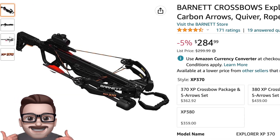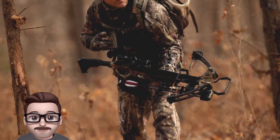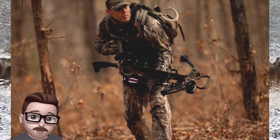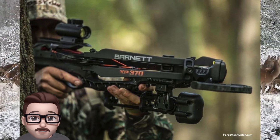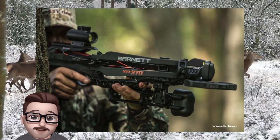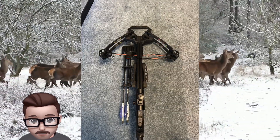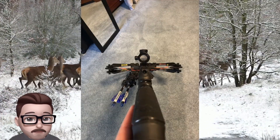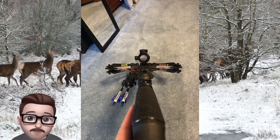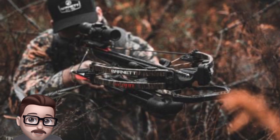Number six: the Explorer XP370. It's a high performance crossbow that is designed to be affordable and easy to use. It has a number of features that make it a reliable and effective hunting tool, including an anti-vibration foot stirrup, an adjustable butt stock, and compression mold limbs that allow it to reach speeds up to 370 feet per second. The crossbow is sleek and blacked out, and it comes ready to hunt.